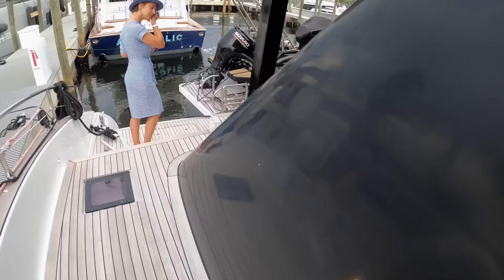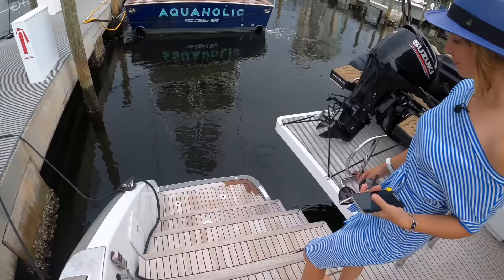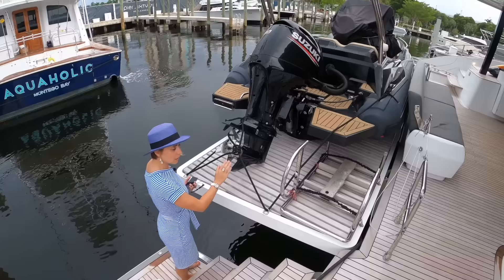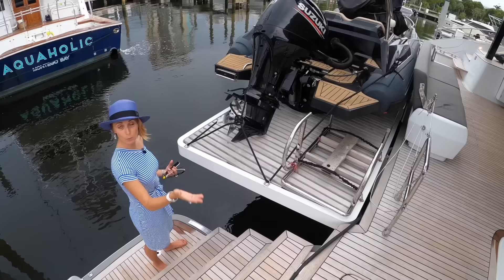We've got your aft cleats here, stairs down to jump in the water. The sugar scoops are not that big because you have this massive Sunreef signature hydraulic swim platform — it is really really big. You can choose to have movable furniture on there; when it's down it's like a real beach club. It has a really high capacity — no problem handling a pretty heavy-weight tender. Check out this cockpit.